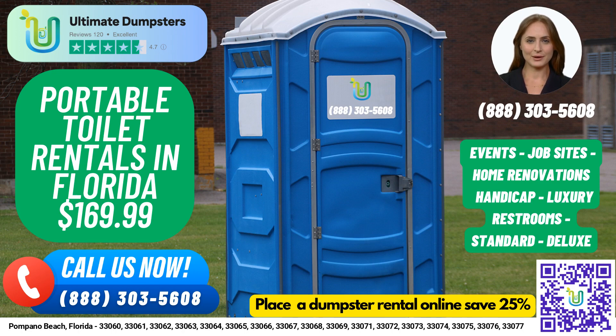If you're looking for a more luxurious experience, our VIP portable toilets come equipped with amenities such as air conditioning, lighting, mirrors, and even music systems. We also provide urinal portable toilets designed specifically for men and equipped with multiple urinals.